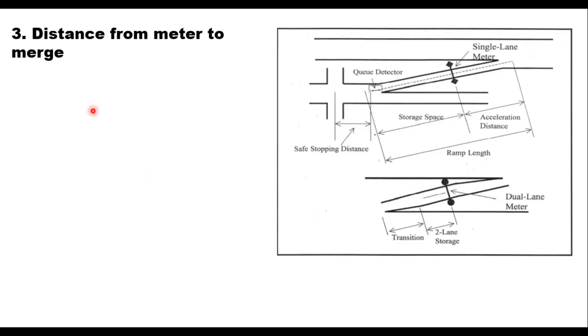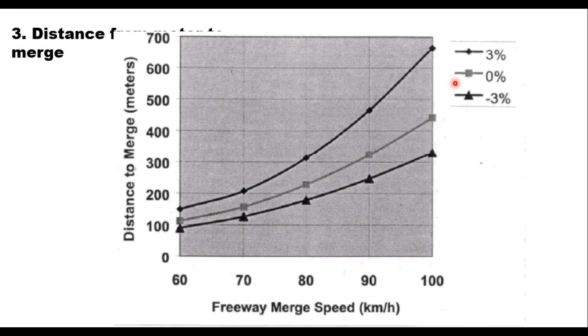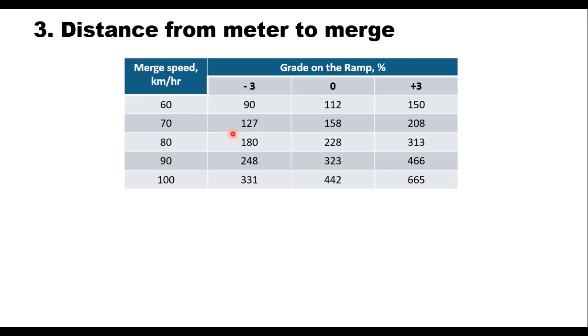The third distance is from the meter to the merge point — the acceleration distance — provided so that vehicles can attain a suitable merging speed after being discharged from the ramp meter. AASHTO provides speed-distance profiles for various vehicle classes as they accelerate from a stop to speed for various ramp grades: 3 percent, 0 percent, and minus 3 percent gradient. Depending on the desired freeway merge speed and ramp gradient, the required distance from meter to merge can be selected from the corresponding profiles and tables.